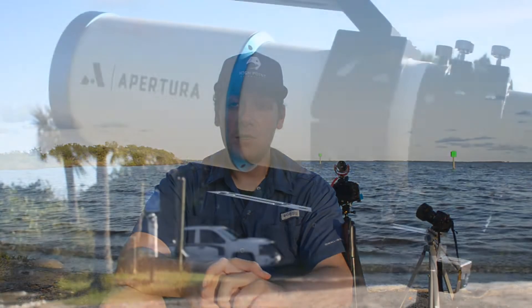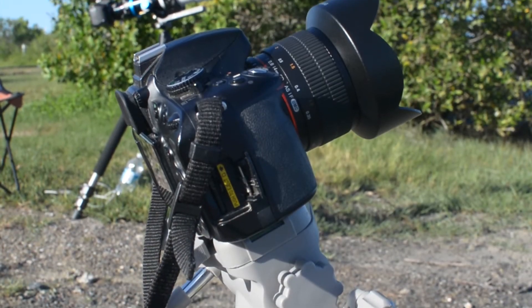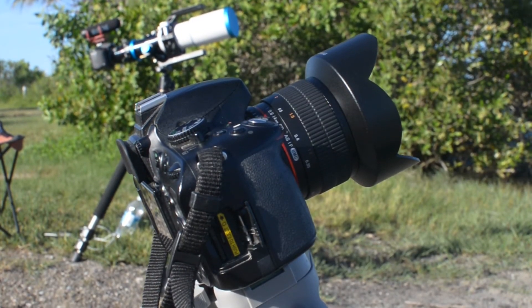Let's talk setup. Tonight I'm using the Apertura 72mm f/6 doublet refractor, which I chose because it's absolutely perfect for the type of video I want to take tonight. It was designed with astrophotography in mind but is great for terrestrial photography as well. I also have a Nikon D610 with a Samyang 14mm f/2 lens, which is absolutely perfect for those long exposure shots. For long exposure, you might ask what the best settings are — that's a good question.